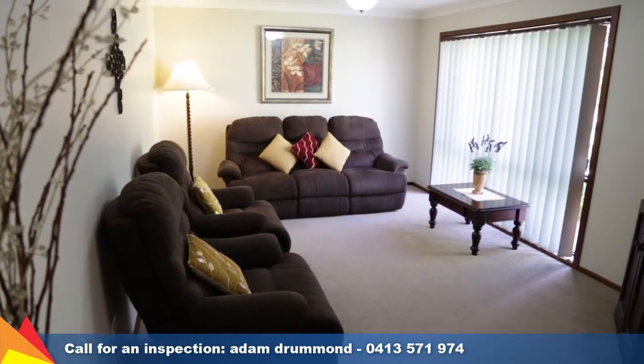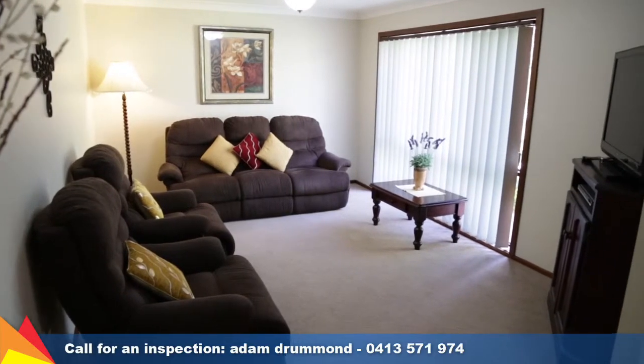The owners of this property have completely renovated it from top to bottom — new carpets, floor coverings with timber floorboards, and there's ducted evaporative cooling. This is the former lounge and we've got more on offer through here.